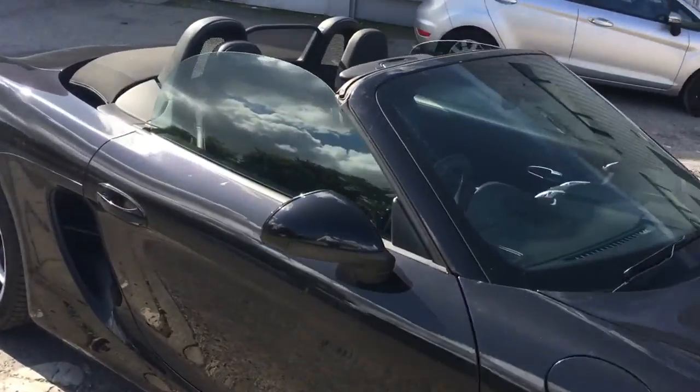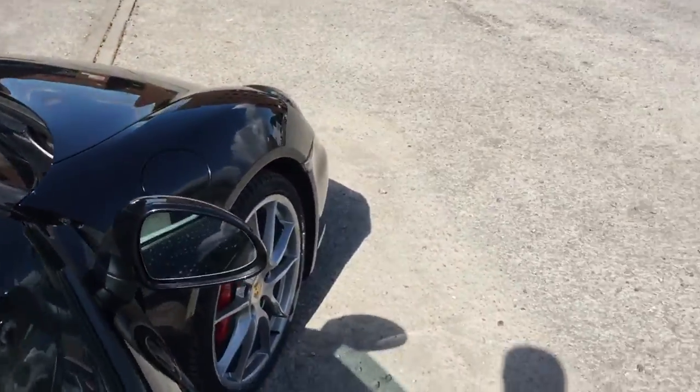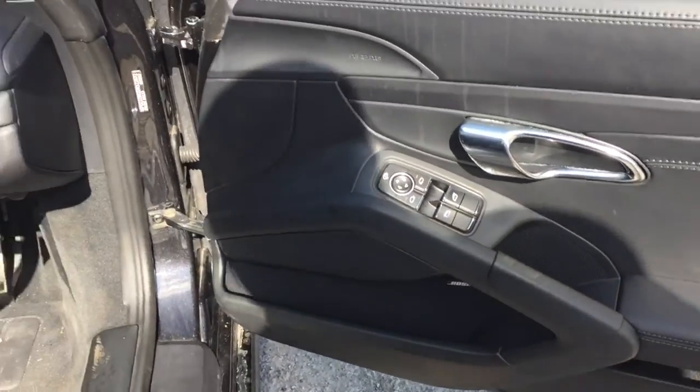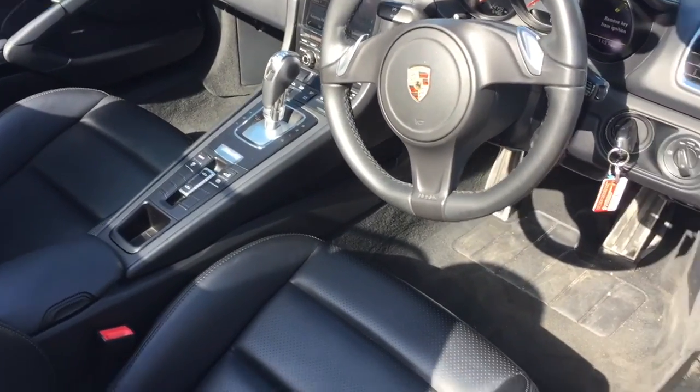Let's check inside the car. This particular car has been fitted with the Bose audio system, which a lot of people do want as a particular extra — you can see the Bose badge just down there. It also has automatic lights, automatic wipers, and a PDK automatic gearbox.